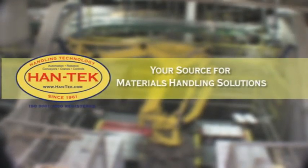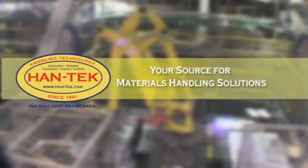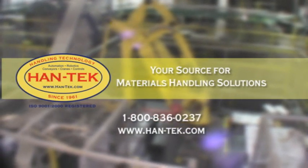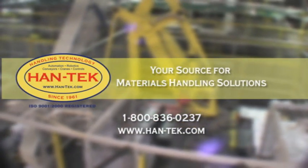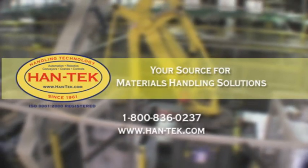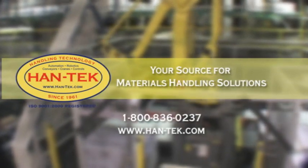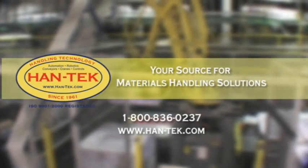Hantech's engineers and project managers can increase your productivity and put your strategic goals in motion. Call 1-800-836-0237 or visit us at www.hand-tech.com to learn more about systems integration with Hantech. Hantech — handling your technology.